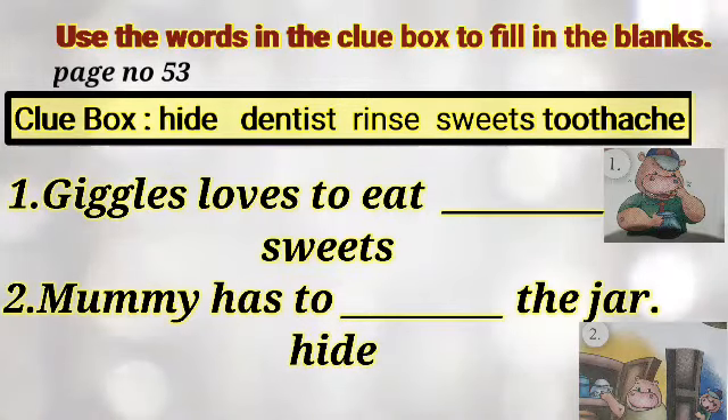Hide, dentist, rinse, sweets, toothache. You fill in the blanks.